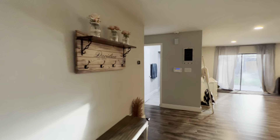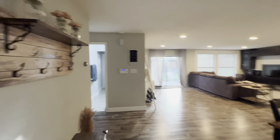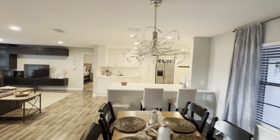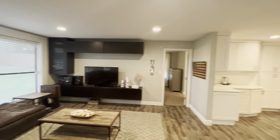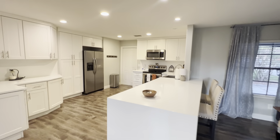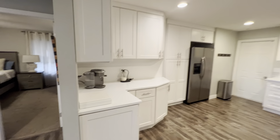Here is the living space right when you walk in. Nice coat closet. The home is fully remodeled so it's very, very open as you can see. Living space — you've got your master straight across there. Nice large open kitchen with white cabinets.